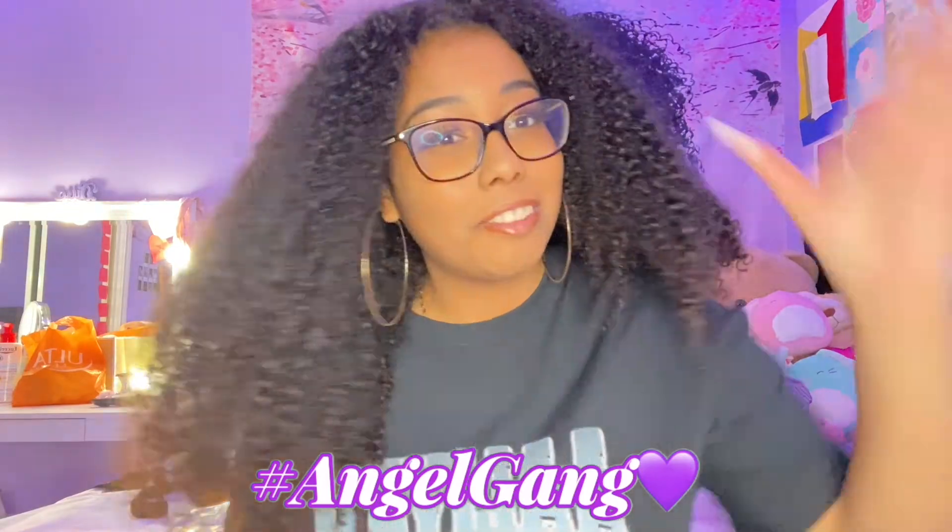By the way, this video is not sponsored, just letting y'all know. Make sure you subscribe — you're missing out, you need to be a part of the angel gang. Anyway, I'm gonna go ahead and end the video — bye guys, I love you so much! Love y'all, bye! I'll see you guys in the next one!